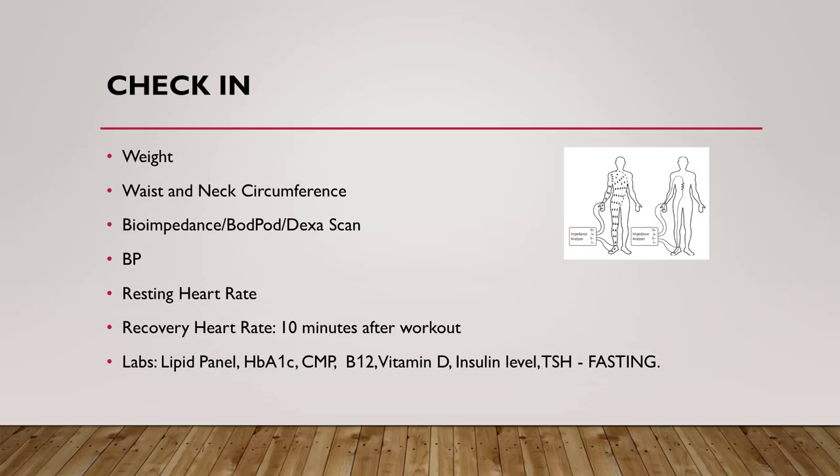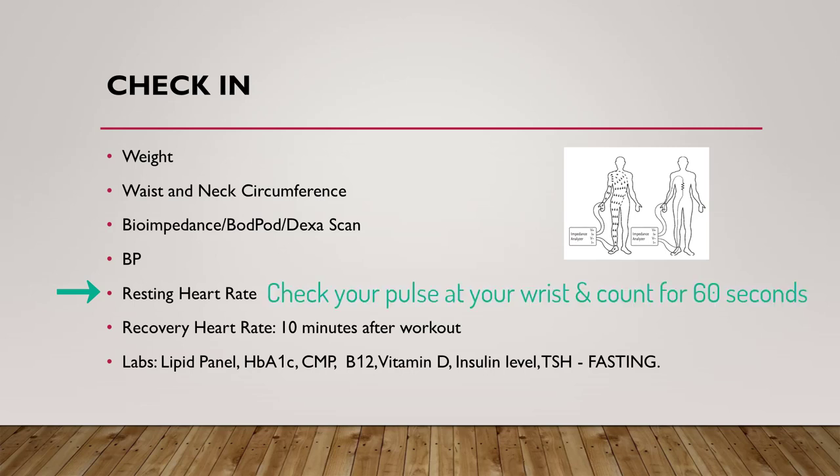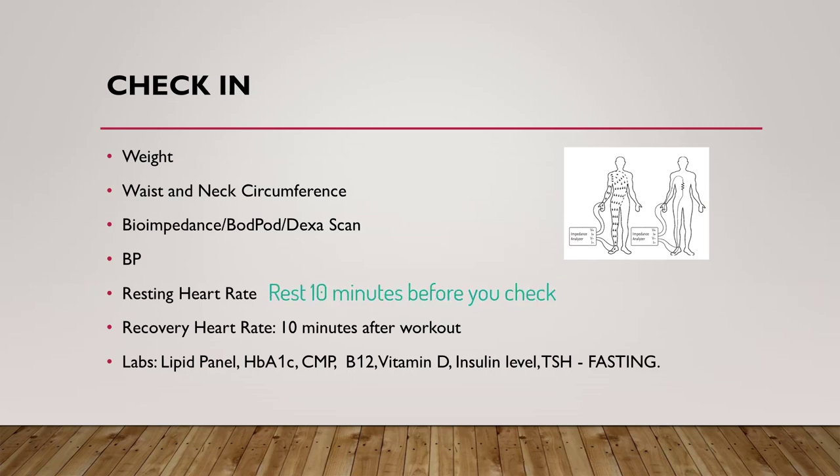A check-in. These measures are a good way of tracking your progress. Weight can be done from home. Neck and waist circumference can be good measures for the clinic or if you just hate the scale. Measure with the same tape at the same place each time — for example, at the Adam's apple or belly button are good landmarks. Blood pressure cuffs for home are also useful. Resting heart rate can be determined by checking your pulse at your wrist and counting for 60 seconds; you want to be resting for at least 10 minutes before you check. Recovery heart rate can be checked at exactly 10 minutes after a workout — sit or lay down for 10 minutes and then check your heart rate. Keep a log.